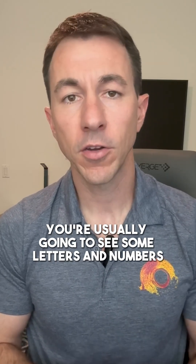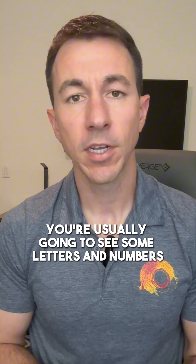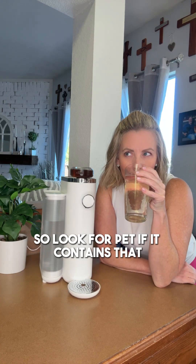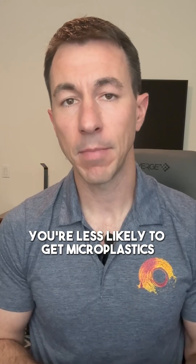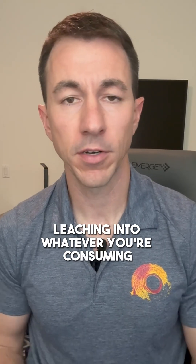If you flip the bottle upside down, you're usually going to see some letters and numbers. Look for PET — if it contains that, avoid it. If it has HDPE, you're less likely to get microplastics leaching into whatever you're consuming.